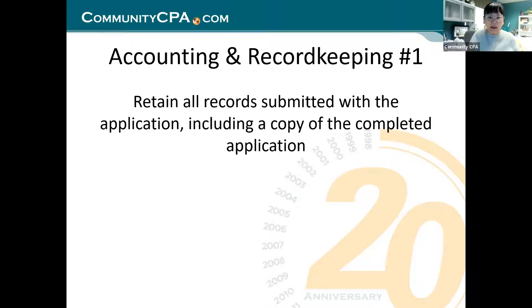Tip one: retain all records submitted with the application. You had conditions and reasons to receive those funds — how you put in your application, that record you need to have. Some folks did their applications through a brother-in-law or someone who they can no longer find. If that's the case, you need to track down how to log back into your portal right now, because in December you need to go back in to complete the annual summary.